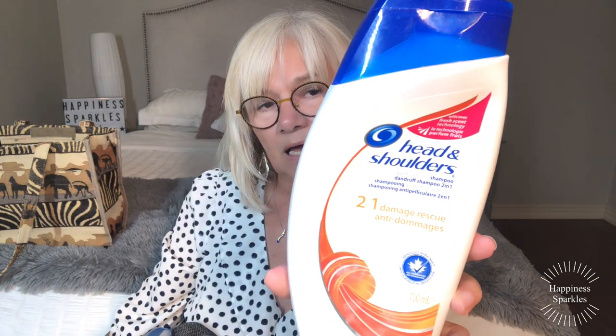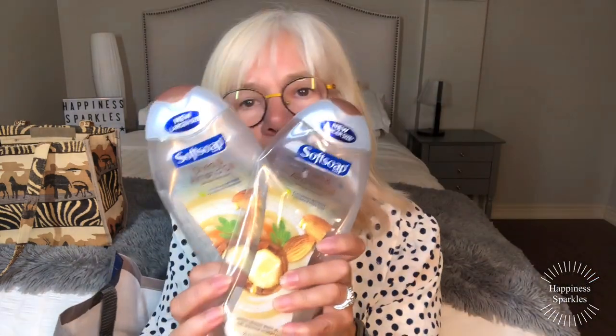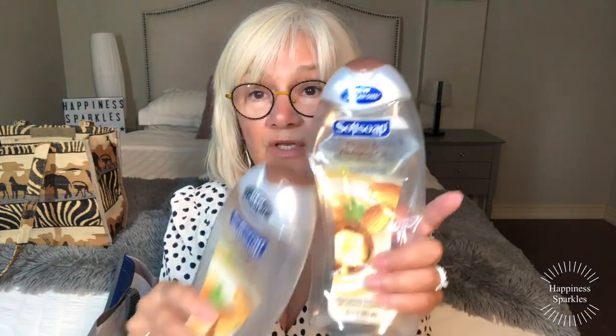Then I went through Head and Shoulders — hubby uses that. I get a little irritant scalp sometimes too but this doesn't really work for me, though he likes it. I also went through two Soft Soap Shea and Almond — I usually pick these up on Amazon and buy them in bulk, they're cheap. The shea and almond oil is very nice.